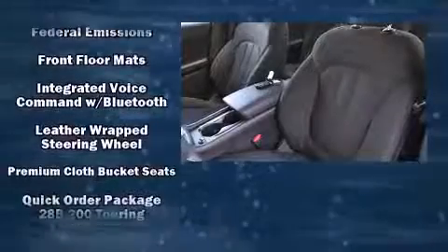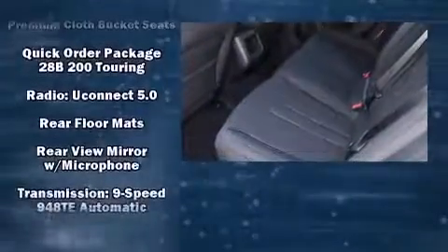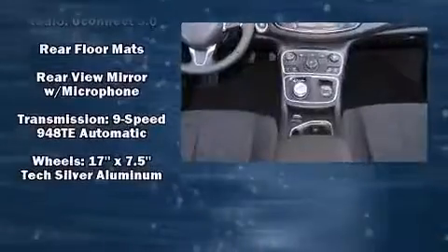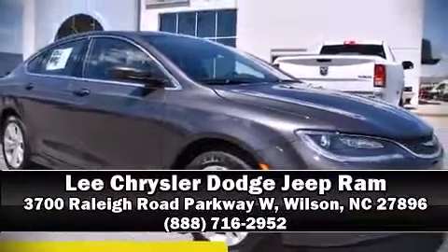Four-wheel disc brakes with ABS provide added security, and dynamic stability control supplements the drivetrain. We'd also be happy to help you arrange financing for your vehicle — come on in and take a test drive.